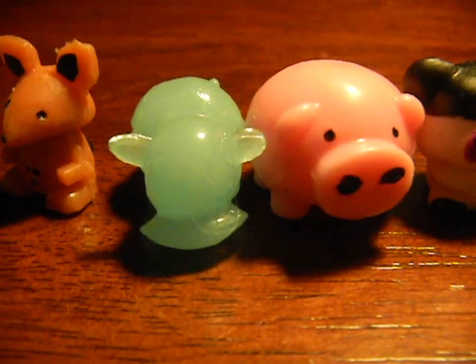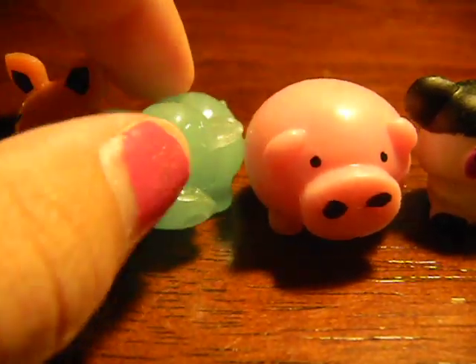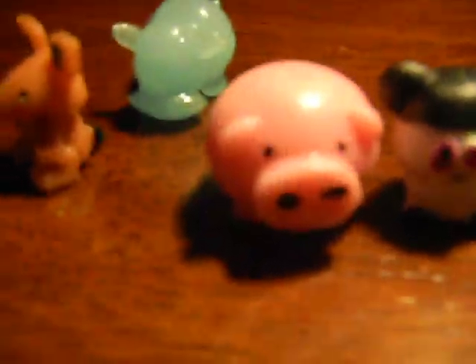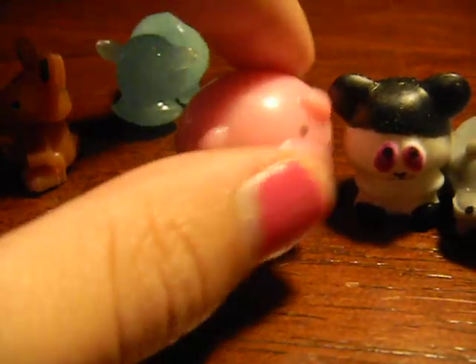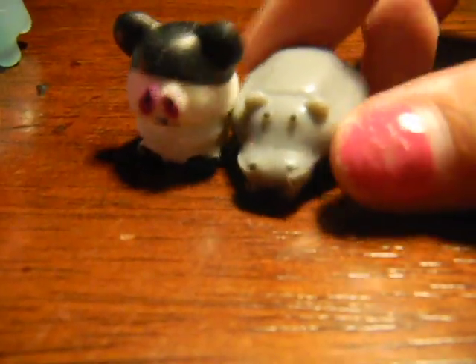This is a glow-in-the-dark cow, which I love. It's not dark right now so you can't really see it, but it's glow-in-the-dark. Here's a pig with a heart on its tail. Another one of those creepy pandas. And a hippo.